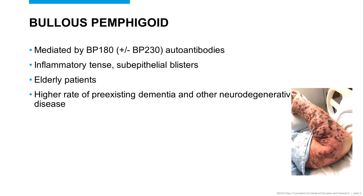Let's start by reviewing the prototypical subepidermal autoimmune blistering disease. Bullous pemphigoid is a clinically and immunologically heterogeneous subepithelial blistering condition generally due to the presence of circulating IgG autoantibodies directed against the NC16A domain of BP180. Most affected patients are elderly, and they develop tense inflammatory blisters on the skin and mucosa. Affected patients have a statistically higher rate of pre-existing neurodegenerative diseases than age-matched unaffected patients.